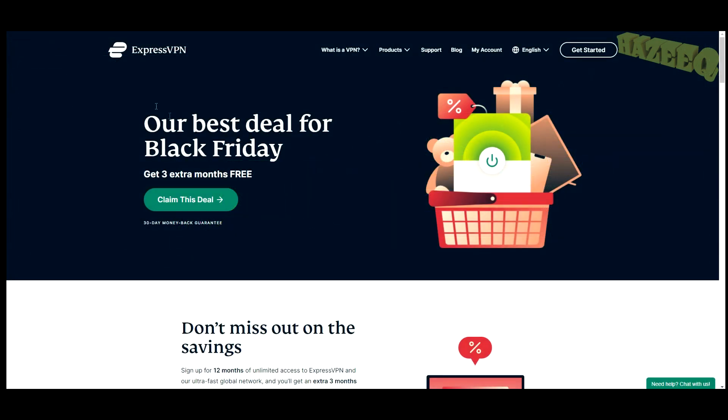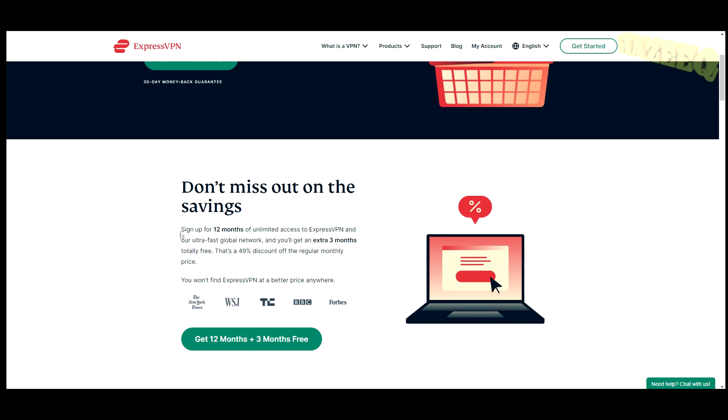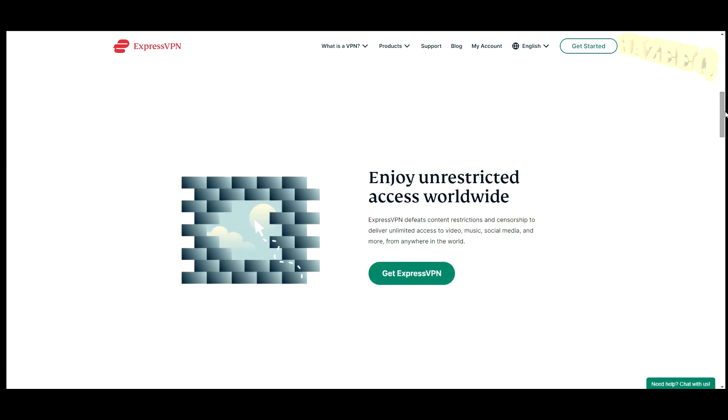Make sure to check out ExpressVPN — I have a special deal where you can get three extra months for free. ExpressVPN is the best VPN in the space, and especially for crypto it's very important to keep your data safe and encrypted. Governments and your local network providers will not be able to track your data if you're using a VPN. Sign up for 12 months of unlimited access and you'll get three extra months free, with a 30-day money-back guarantee and 24/7 customer support.